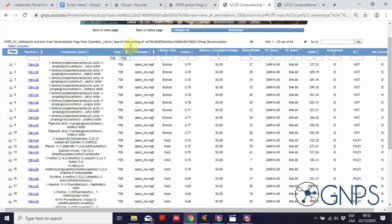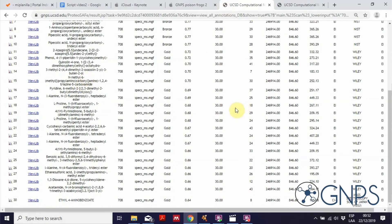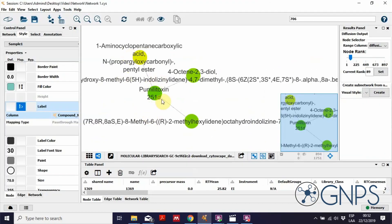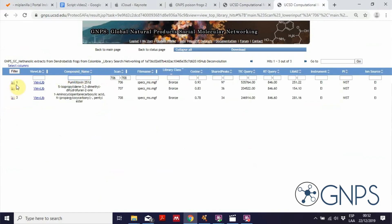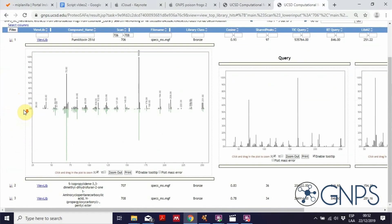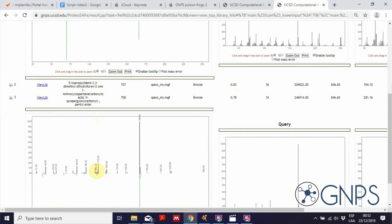Even looking through the other possible matches in GNPS, none of them make any sense. In the network, spectra are clustered based on spectral similarity, so even if a compound is incorrectly identified, it will be networked with related compounds that have similar fragmentation patterns. We expect these two compounds — pumilotoxin 251D and the unknown — to share similar fragmentation patterns. Therefore, using the reliably annotated pumilotoxin as a starting point, I can explore the annotation of the incorrectly annotated compound.